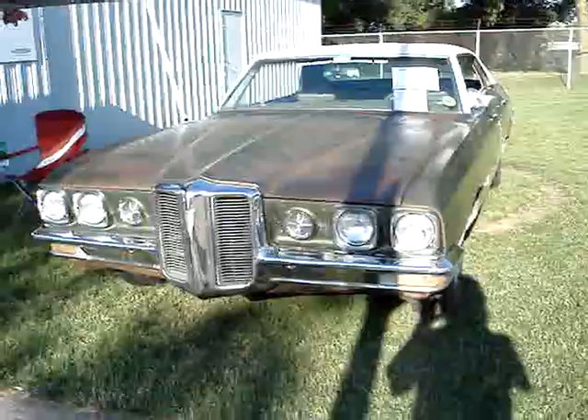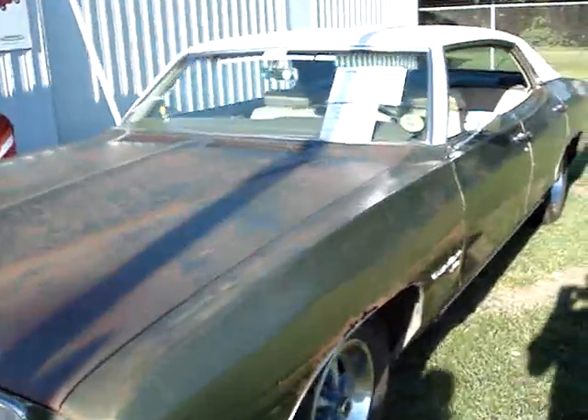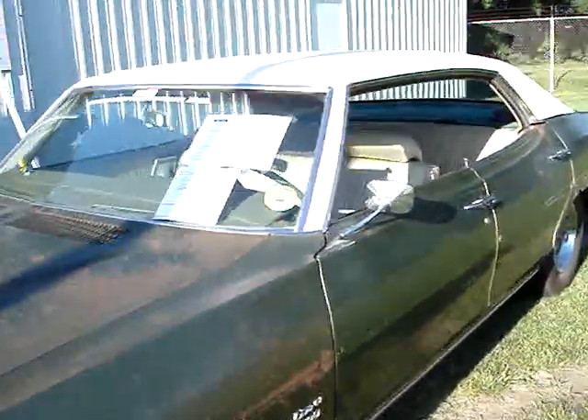We're two feet from the curb. We're gonna go the other way. Right there, okay. We're gonna go over and pull.